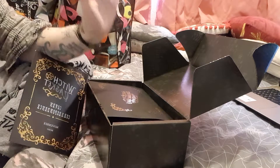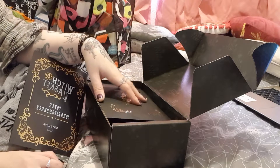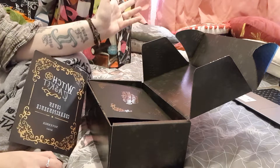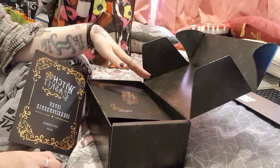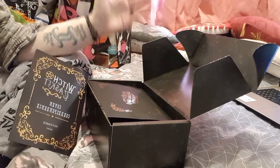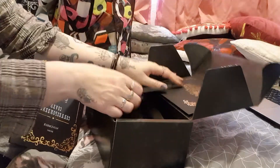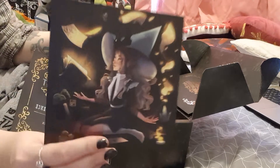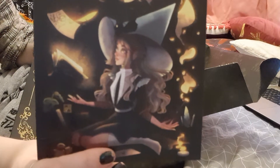The weirdest thing is I have been wanting a wax seal kit forever and it's kind of crazy — I've been looking at them recently and then all of a sudden we get one in the box. So this is the A6 art print that you get. I love this, it's so cute. Absolutely love it.